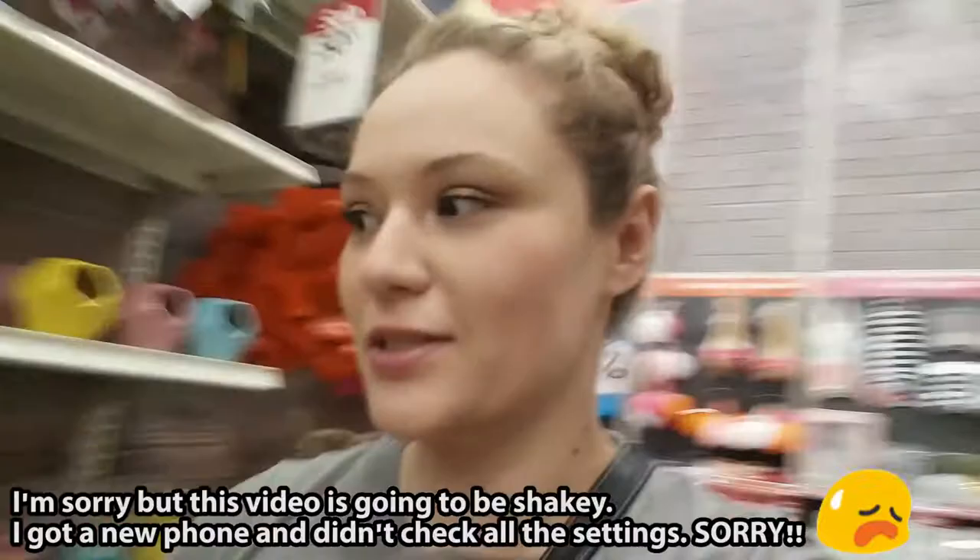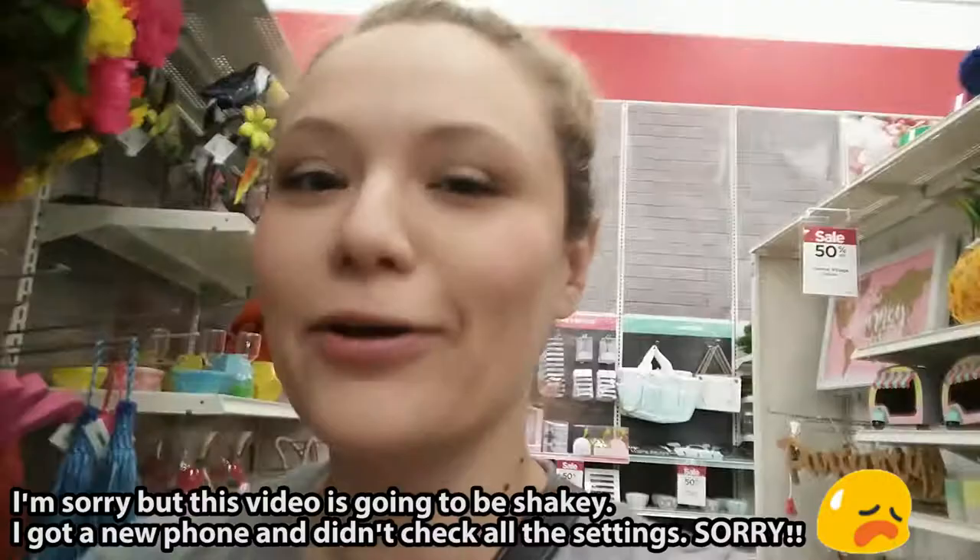Okay, we made it inside, and of course, you guys didn't think I was just going to walk around the store for one thing. I have to look at everything. That's what you do when you come to Michael's.